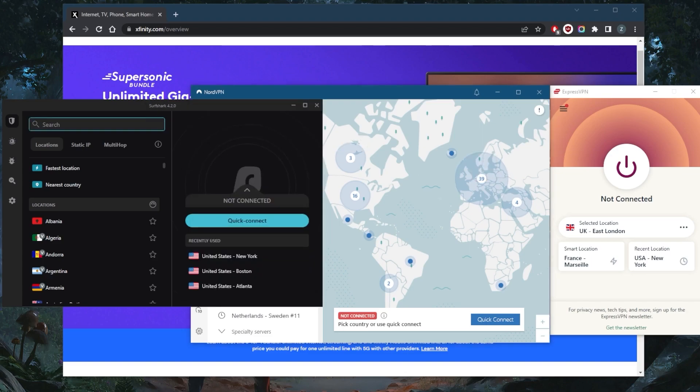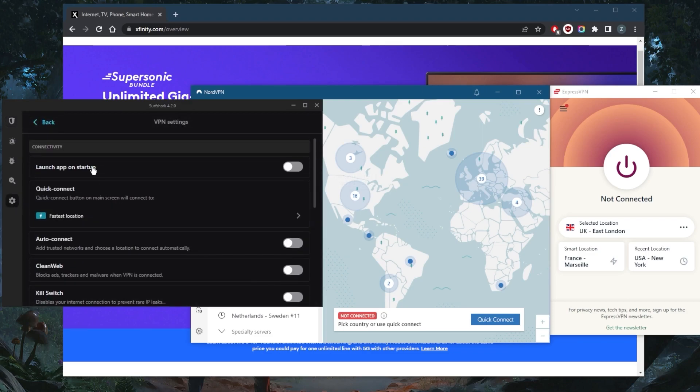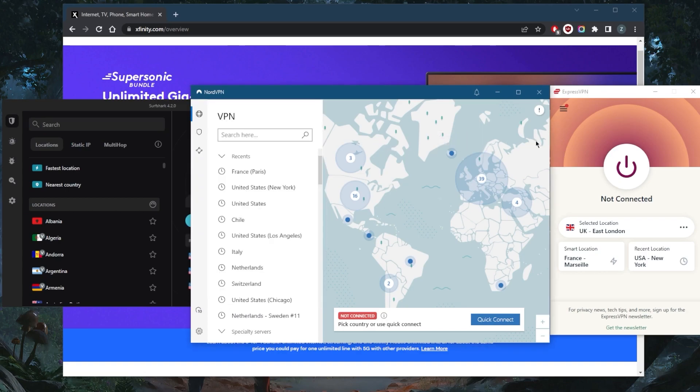And finally, Surfshark will be the best budget VPN that gets the job done at the cheapest possible cost without necessarily sacrificing on any of the features — the premium features you get with more expensive VPNs such as Nord or ExpressVPN. And you'll be able to secure an unlimited number of devices with just a single subscription, unlike NordVPN's six device limit and ExpressVPN's five device limit.